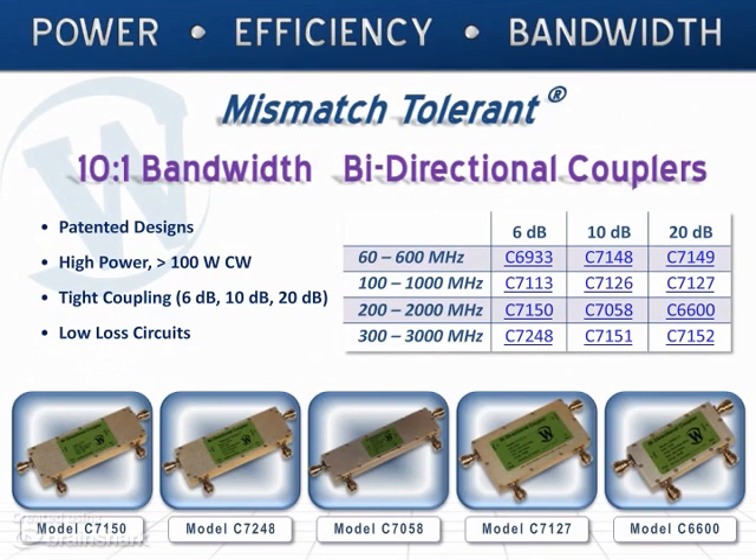Available at instantaneous 10 to 1 bandwidths of 60 to 600, 100 to 1000, 200 to 2000, and 300 to 3000 MHz, these mismatch tolerance circuits allow our customers to operate at rated power into extreme load mismatch conditions.